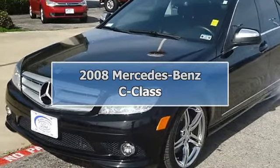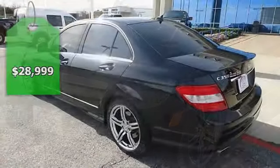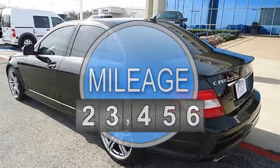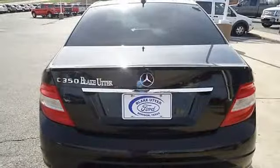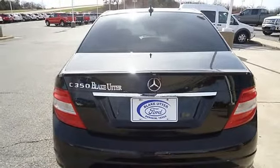This 2008 Mercedes-Benz E350 Sport will take you down the road in style. Totally loaded with sporty black leather interior, power windows, power locks, power mirrors, power driver's seat, heated seats, power sunroof, navigation, and check out those wheels.